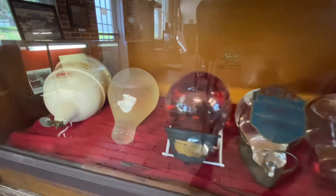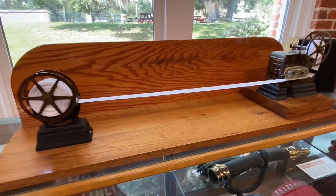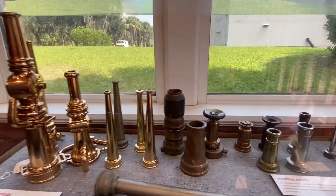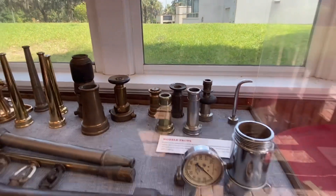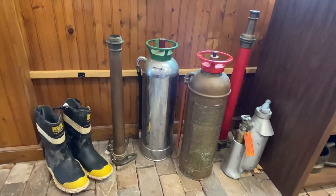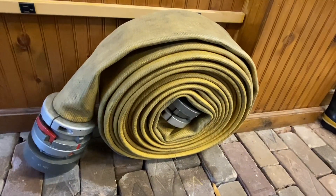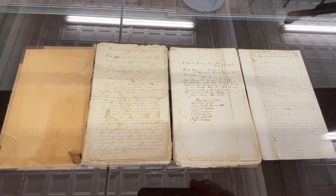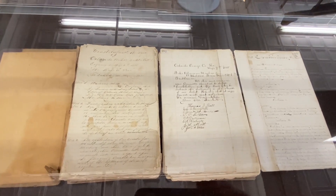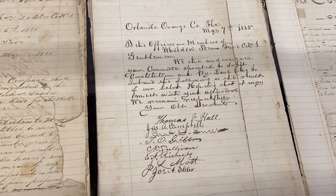Early chemicals on display. And here we have assorted fire nozzles of various sizes. And some old handwritten logs from the fire station — this one is dated May 7th, 1885.